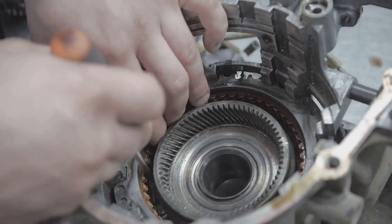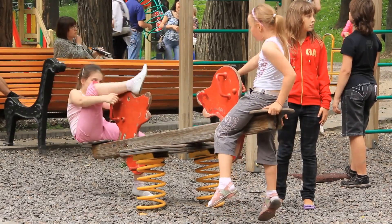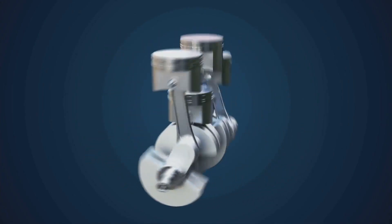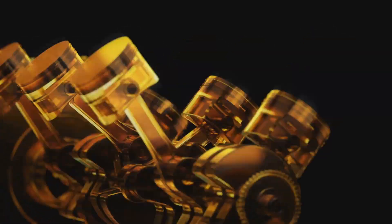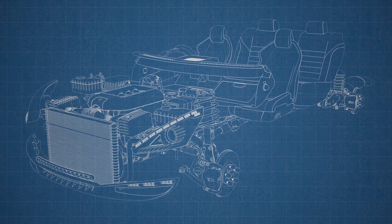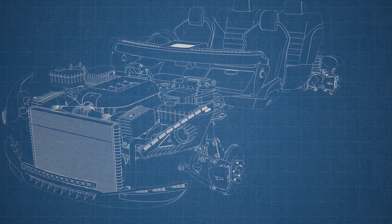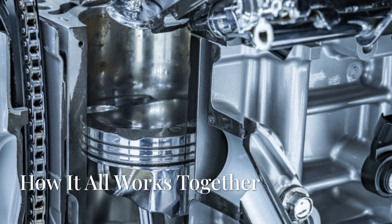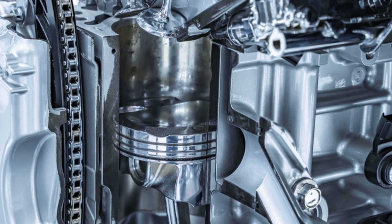The piston's downward motion is just the beginning. Enter the crankshaft — a rotating shaft that converts the up-and-down movement of the pistons into rotational force. Think of it like a playground seesaw: when one side goes down, the other goes up. The crankshaft connects the pistons and translates their linear motion into the circular motion that turns your car's wheels. It's the maestro of the engine, orchestrating the smooth and powerful delivery of energy from the pistons to the wheels.